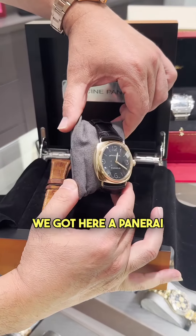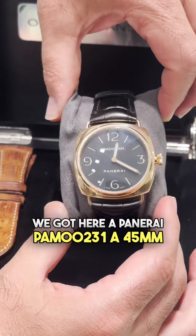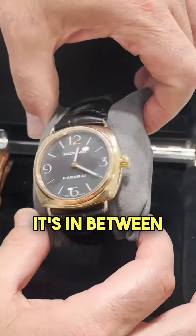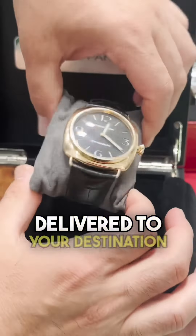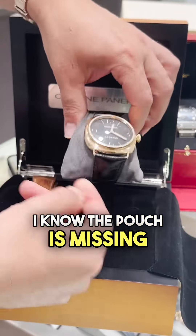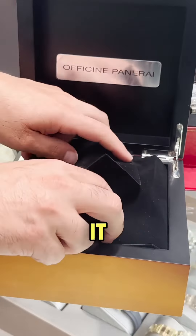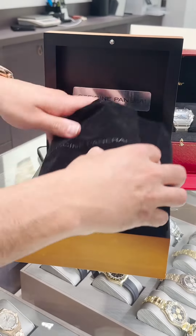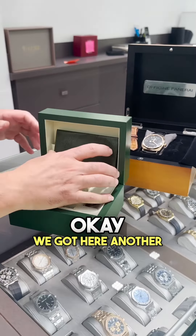Next we got a Panerai PAM 00231, a 45 millimeter — they're saying it's rose gold but it's somewhere in between yellow and rose anyway. $8,500 delivered to your destination. You got the extra band here. The pouch is missing, but that's the way I get it, that's the way I'm going to sell it — $8,500. You have the booklets right here.